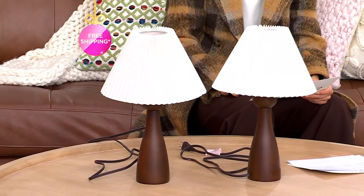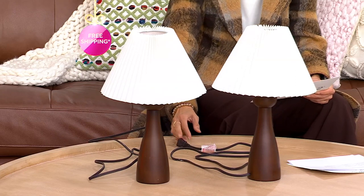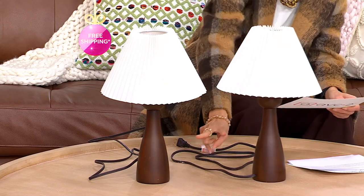This is the set of two 16-inch wooden table lamps. I wish we could plug this in somewhere. These are so beautiful, and I love that it's a set like this. It includes two wooden table lamps.